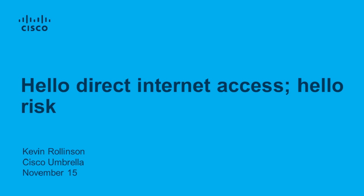Our topic is Direct Internet Access Risk. Our speaker is Kevin Rawlinson, product manager for Cisco. Before we get started, I'd like to mention one quick housekeeping item. There will be a question and answer period following the presentation, so please place your questions in the space provided on your screen. We do love questions.